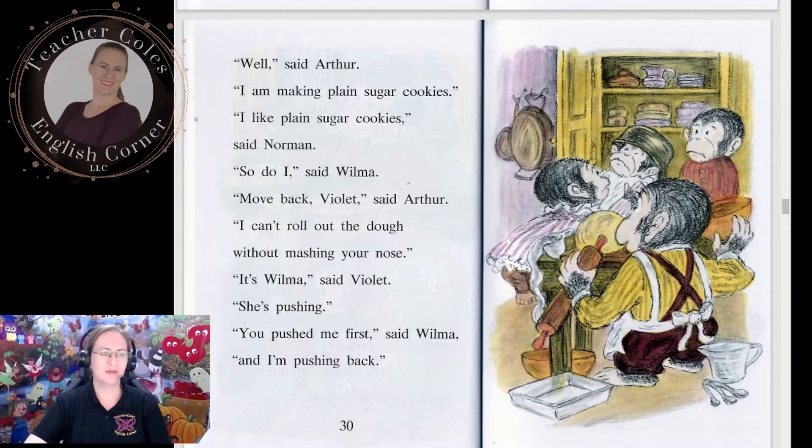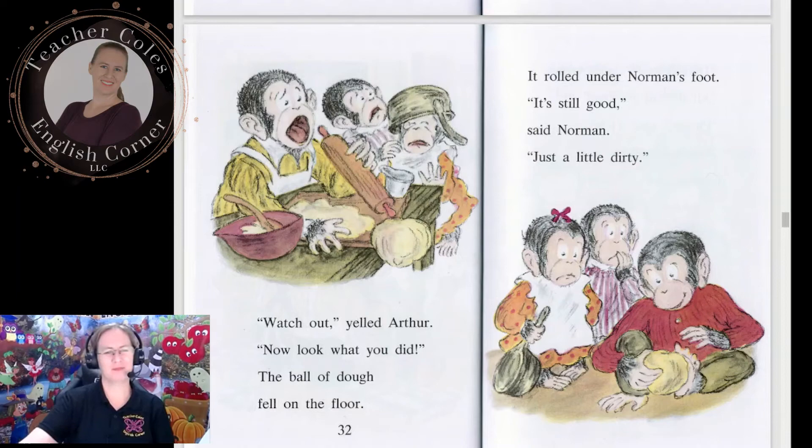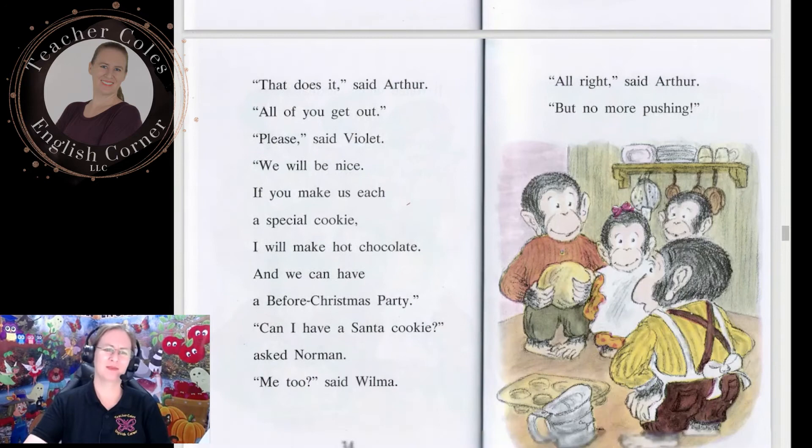'Move back, Violet,' said Arthur. 'I can't roll out the dough without mashing your nose.' 'It's Wilma,' said Violet. 'She's pushing.' 'You pushed me first,' said Wilma, 'and I'm pushing back.' 'Watch out!' yelled Arthur. The ball of dough fell on the floor. It rolled under Norman's foot. 'It's still good, it's still good,' said Norman. 'Just a little dirty.' That does it — all of you get out!